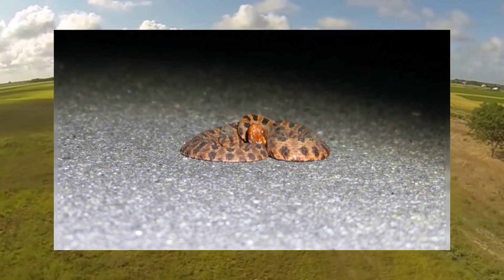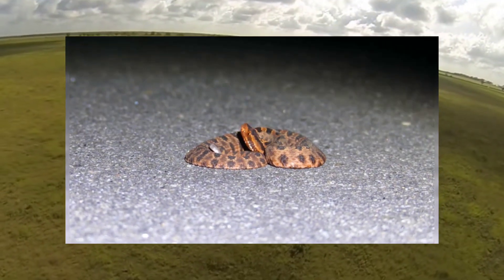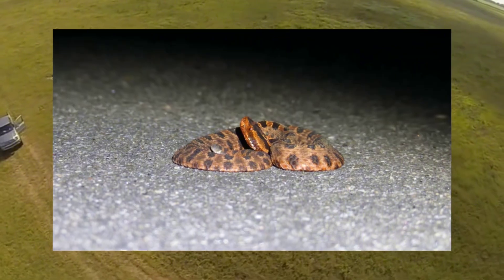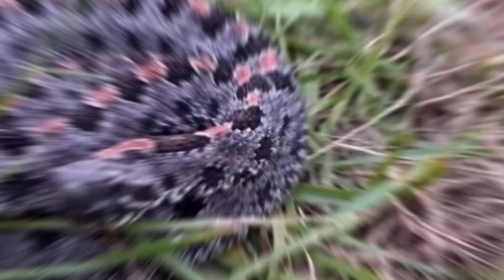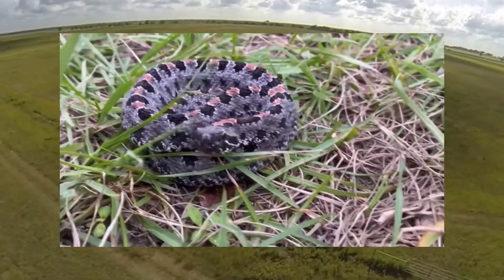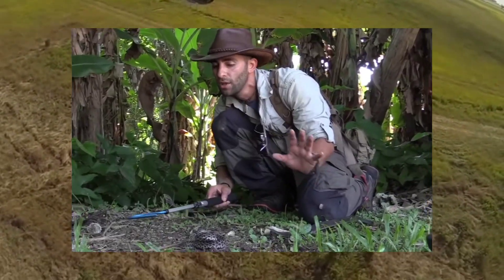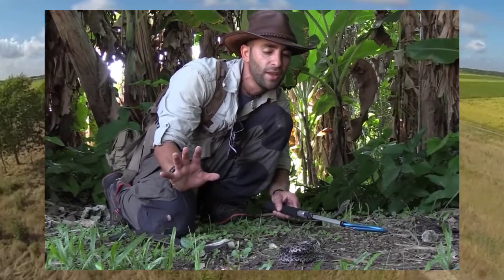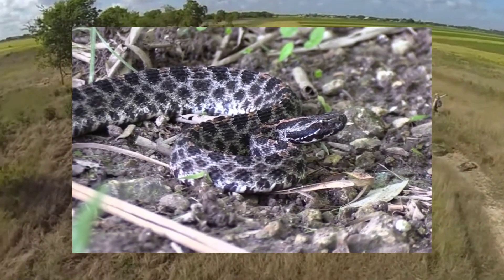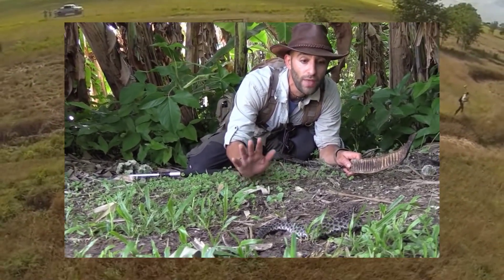When threatened, pygmy rattlesnakes exhibit a range of defensive behaviors designed to warn and deter potential predators. Unlike larger rattlesnake species, the rattle of a pygmy rattlesnake is almost inaudible to the human ear. This silent rattle, combined with their small size, contributes to their stealthy nature and increases the likelihood of accidental encounters. In addition, pygmy rattlesnakes may coil their body and raise their head in a defensive posture, ready to strike if the threat persists. It's crucial for people to give them space and avoid provoking them.